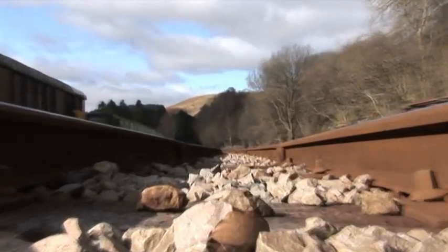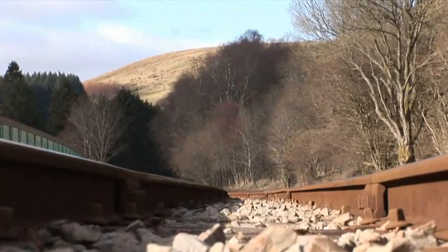It's going to take us up to Brecon and we're going to go through the highest tunnel above sea level in Great Britain, which is 1,313 feet above sea level. Let's see how the journey goes.